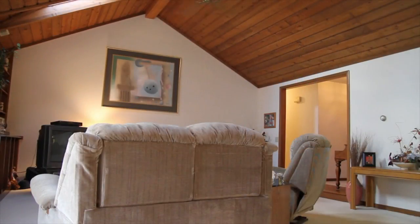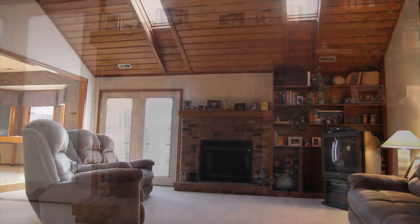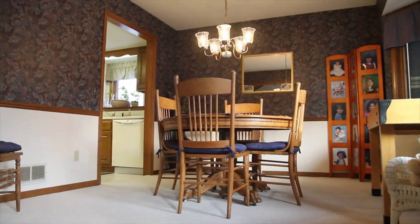Some of the outstanding features include a large great room with a cedar wood ceiling, gas fireplace and built-in bookshelves, spacious eat-in kitchen plus a formal dining room, master bedroom with private bath and walk-in closet.